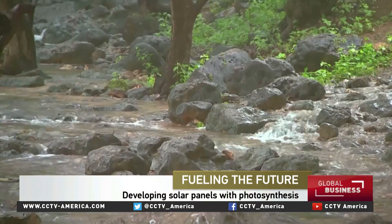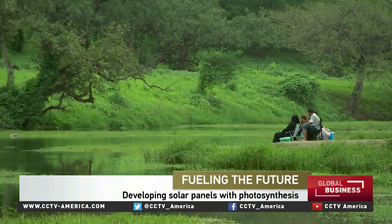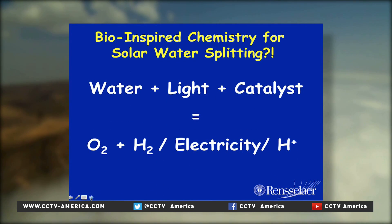Sun and water — they are the engines of energy for all green plants, through a process known as photosynthesis, using sunlight to split water molecules, releasing electricity.